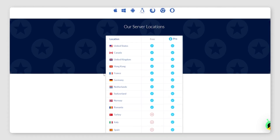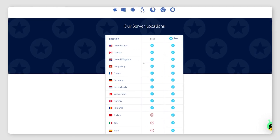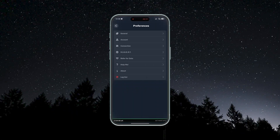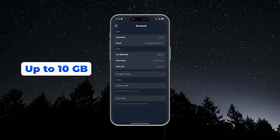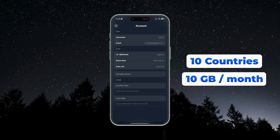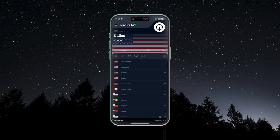Windscribe offers 10 locations that you can connect to in their free tier, which is pretty good for a free VPN. You can use it for up to 10 gigabytes per month, and you can get a bit more if you share a post about them on X, but the baseline is pretty much 10 gigabytes per month. So 10 countries and 10 gigabytes per month — that's a pretty sweet deal.